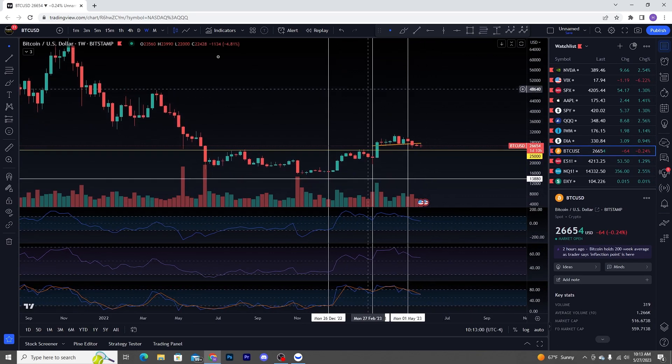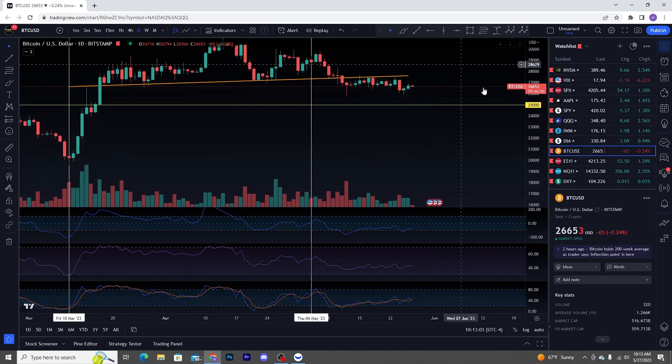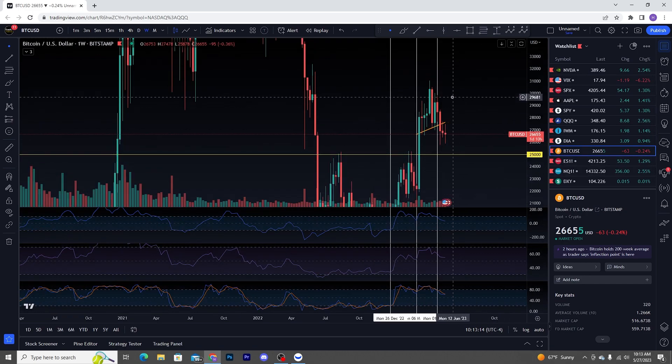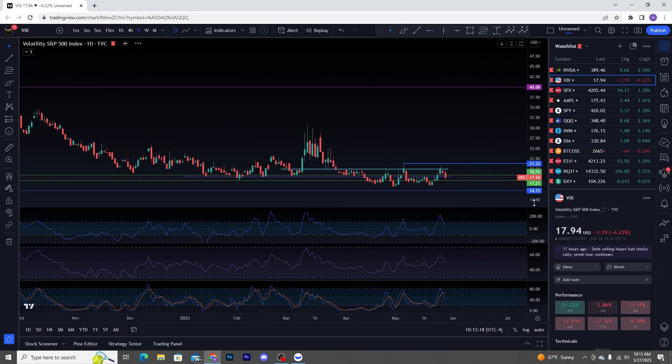Bitcoin has not participated in this rally on tech — that is something I typically see happen, and it's not happening at all, not even close. So that is also something to take note of. We do have a 25K price target down there.